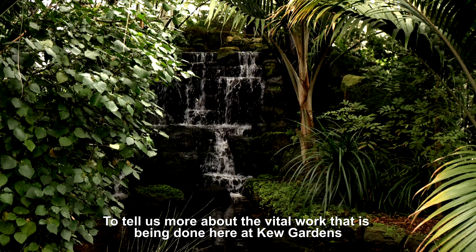To tell us more about the vital work being done at Kew Gardens is Professor Alexandra Antonelli, who is Director of Science at Kew.